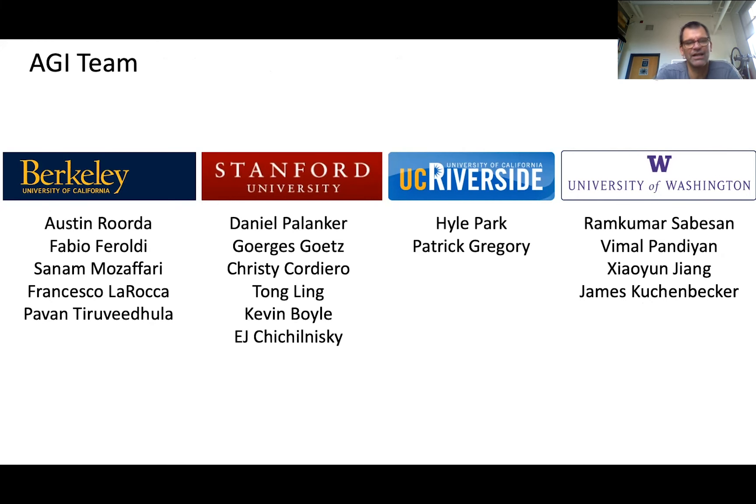Our team is quite convinced that ORGs will become the gold standard for objective measures of retinal function in the not-so-distant future. Finally, I'd like to thank all the talented postdocs, students, and staff at Berkeley, Stanford, UC Riverside, and Washington, without whom we would not have gotten anywhere. I'd also very much like to thank the NEI for taking a risk on this audacious project.